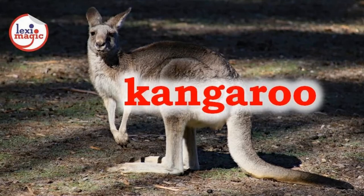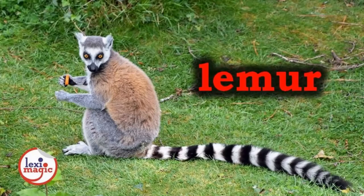K for Kangaroo, a large marsupial native to Australia that has strong hind legs used in leaping. L for Lemur, a nocturnal mammal native to Madagascar that has a long tail and very large eyes.